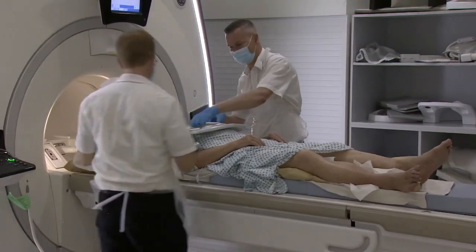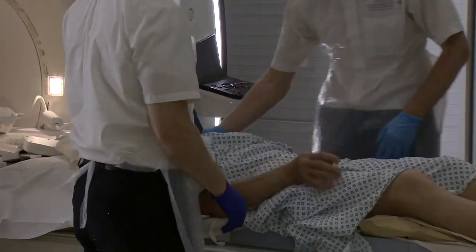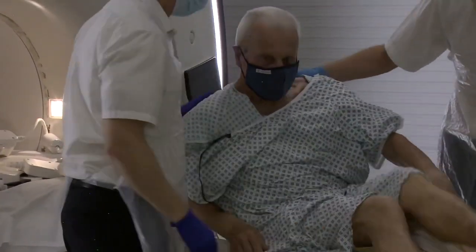One good thing about this particular procedure is that whereas previously they had to put a probe inside you and take soundings close to your heart, with all the risks that would involve, in this case everything is external and the risks are minimal.